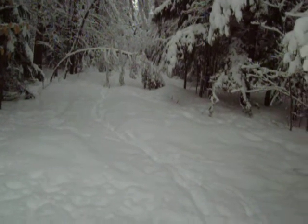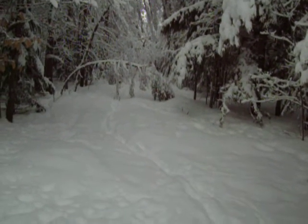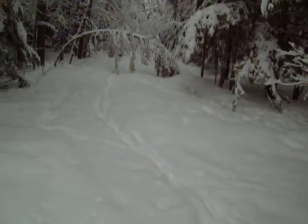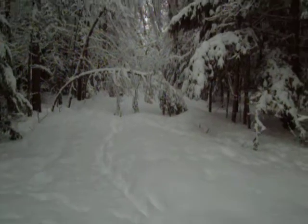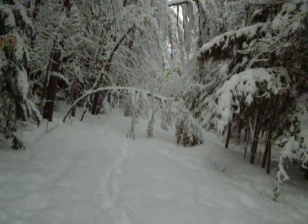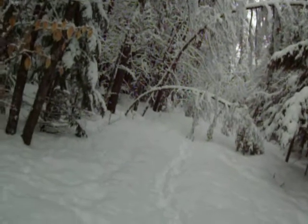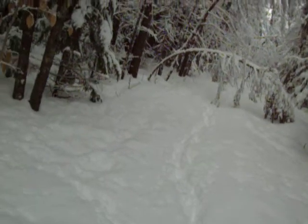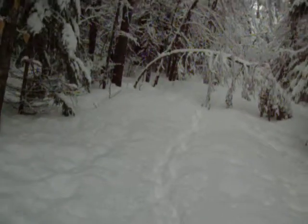We've gotten about two more inches, I think, and this is the walk to the pond. There is no more snowmobile trail because that's been covered by the snow, and you can see how heavy the snow is. I'm going to try to knock some of the snow off these trees, because they could end up staying that way for a long time.